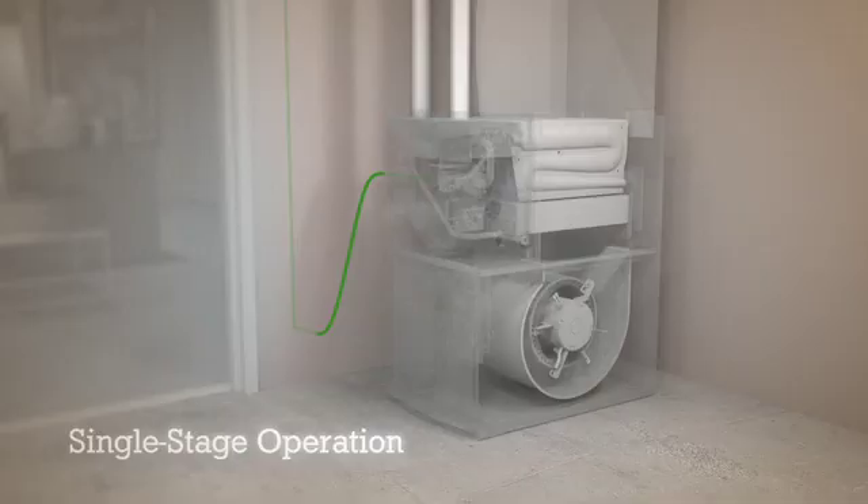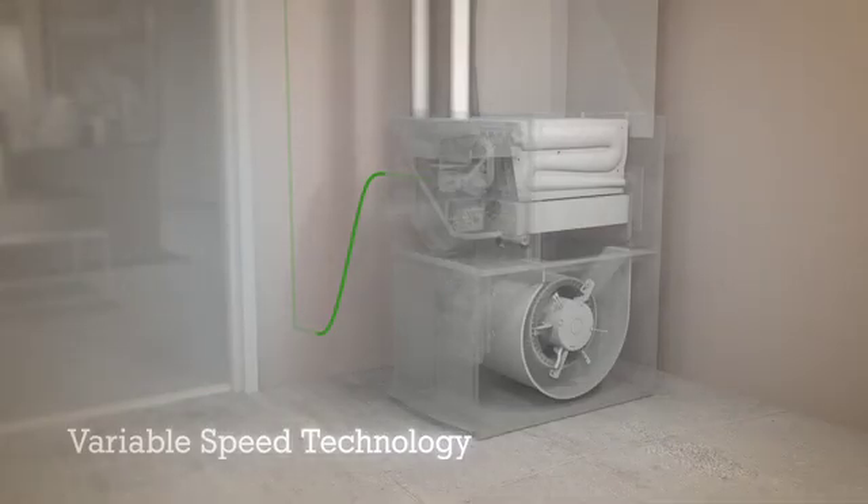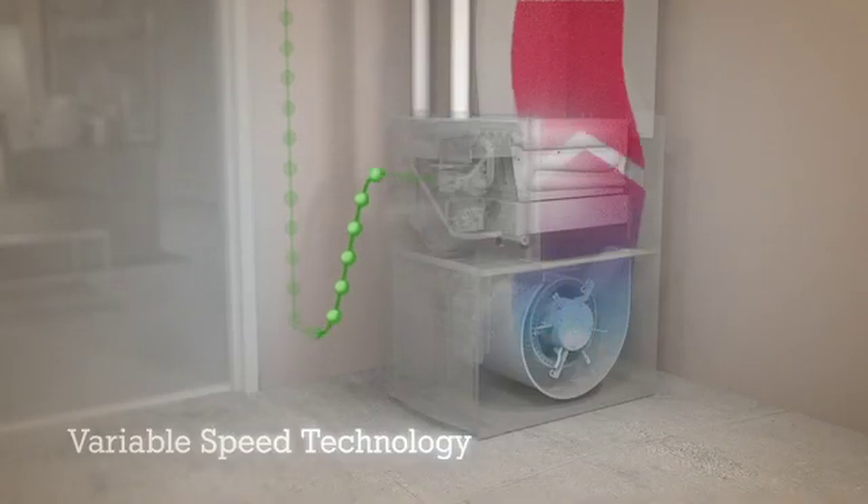Now, let's look at a Lennox furnace with a variable speed blower. When the thermostat decides it's time to add some heat, the blower fan starts up slowly and only operates at full speed when there's an extreme demand for heat.